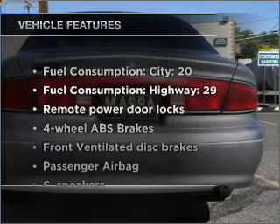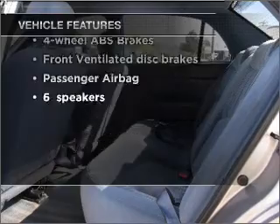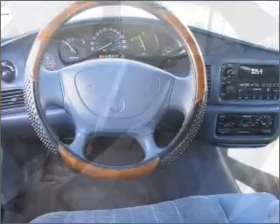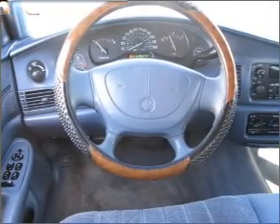And with these notable features, you won't want to miss out on the opportunity to own this amazing vehicle: air conditioning, power door locks, power windows, power steering, power mirrors, an alarm system, an AM-FM stereo, and an adjustable tilt steering wheel.